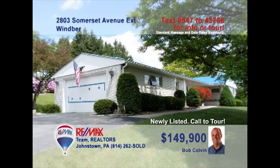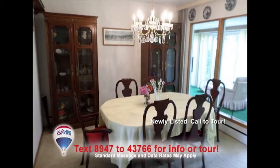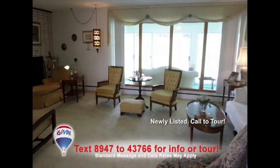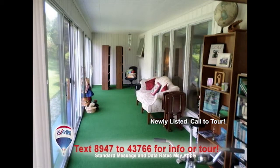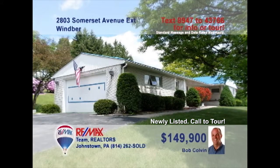Bob Colvin listing specialist for the Bob Colvin team invites you to see the splendor of this Wimber home. Stunning cabinetry and a built-in cooktop add quality and style to this kitchen. The dining room's elegance is perfect for any gathering. Relax in the living room with natural light and brick fireplace. The enclosed three-season room is the best way to spend any afternoon. Three beautiful bedrooms, two with double closets. Contact a buyer agent to see more.